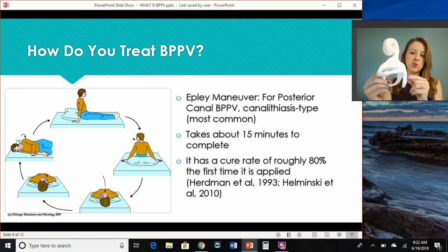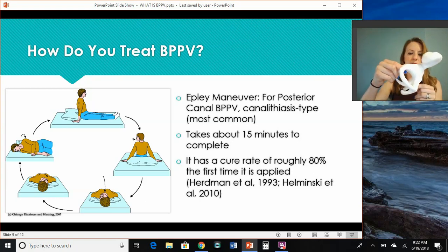Once the dizziness has stopped, we then leave your head back on the table and turn your head 90 degrees to face the opposite direction. Now you notice there's no movement of that ring, so you shouldn't get dizzy.